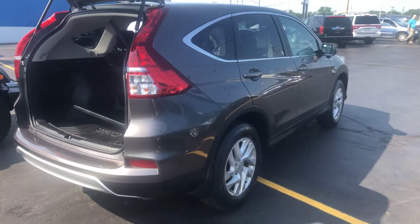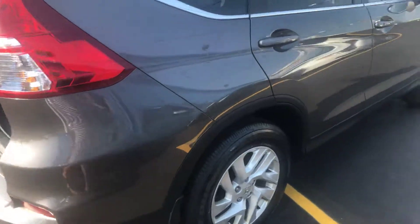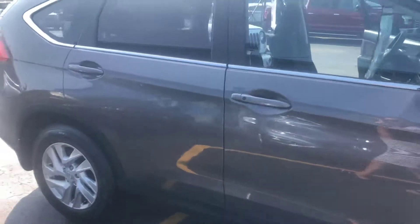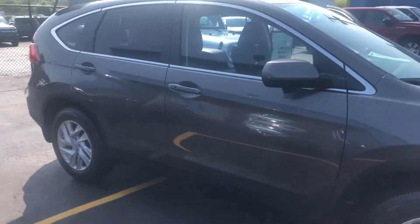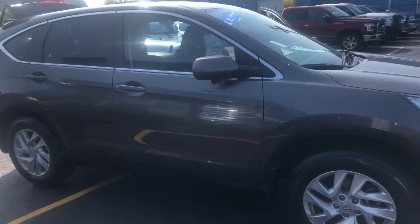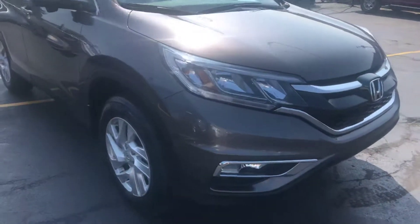Hi, KWood Auto here, wanting to show you today a 2016 Honda CR-V EX model. We are a new Honda dealer and we also carry a line of used Honda certified vehicles, and this is one of them. It is a certified CR-V.